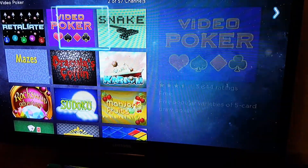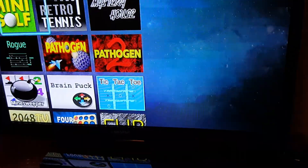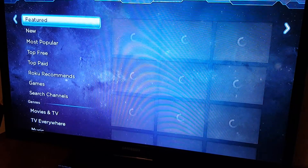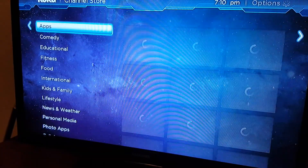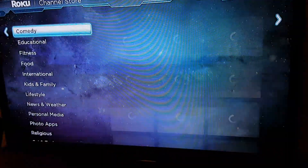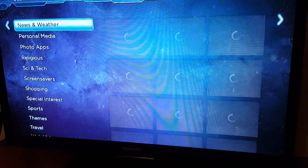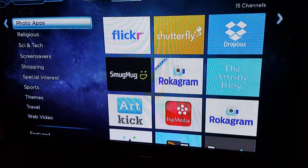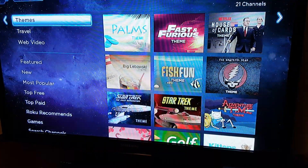Looking at pricing — this one's free, this one's $3.99. Going back to streaming channels, you have movies and TV apps you can add. There's also Internet Explorer, news and weather, a photo app, Dropbox, and different themes you can change.